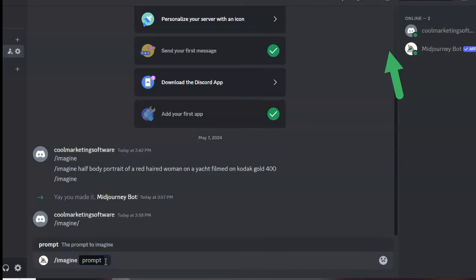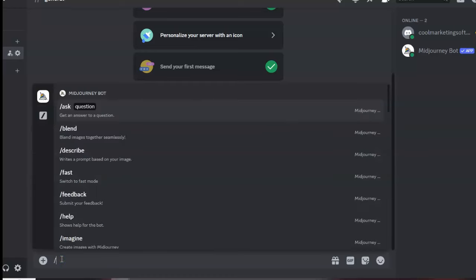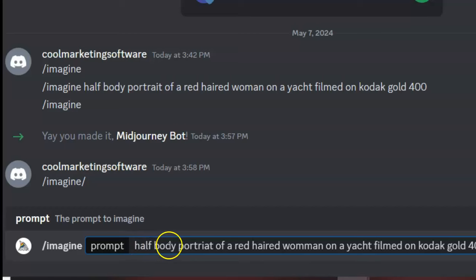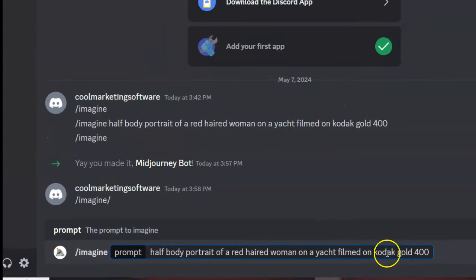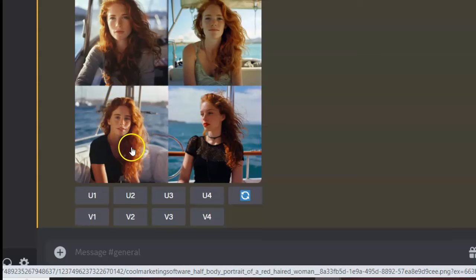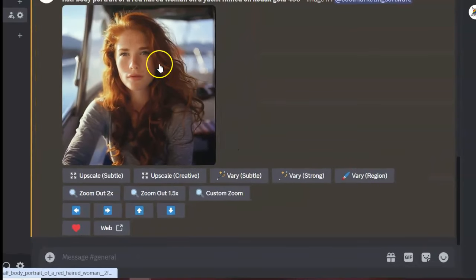Now we're going to come down to the prompt — the fun stuff. To start creating images, type slash and then 'imagine.' Here's my prompt: 'half body portrait of a red haired woman on a yacht filmed on Kodak Gold 400.' Why Kodak Gold 400? Because that's going to give a very realistic image — we want the person to look realistic. Here we have our AI model and you can choose which picture you like, click to make it bigger.